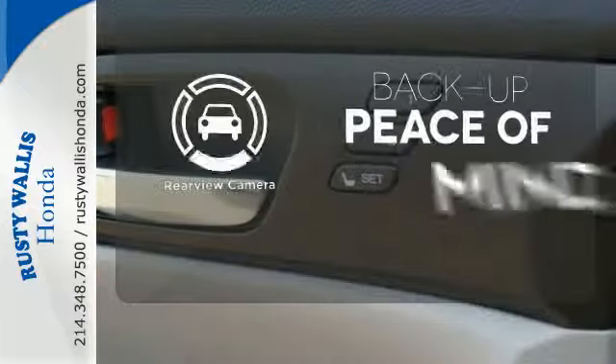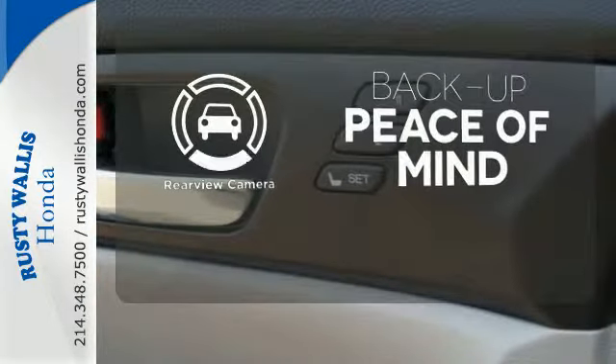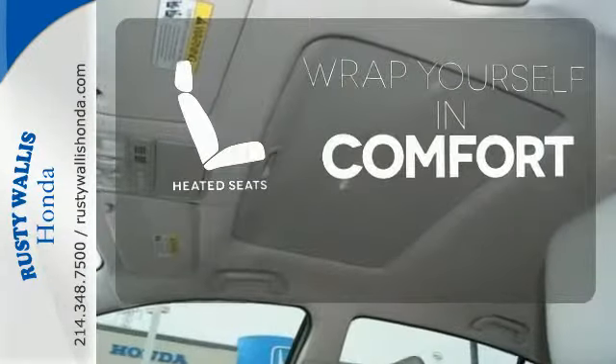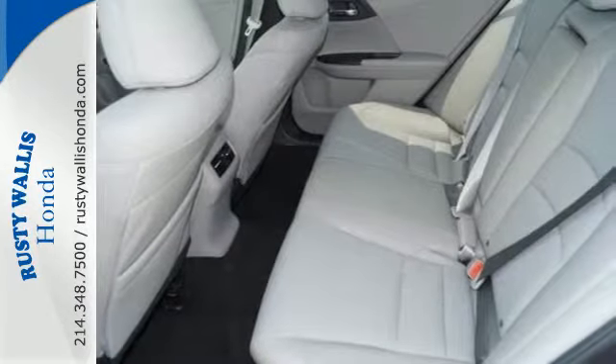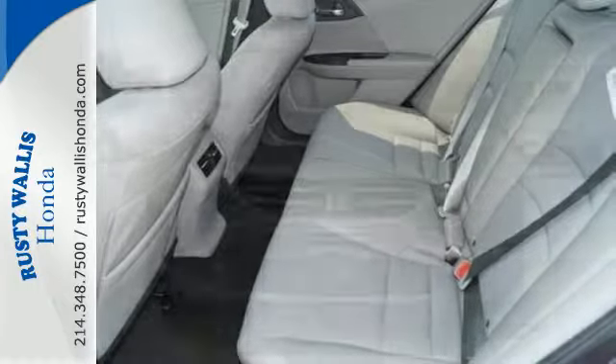Hindsight is 20-20 with a backup camera. Ward off the chills with heated seats. Quality, reliability and comfort are just a few things that have set the Accord apart for so many years.